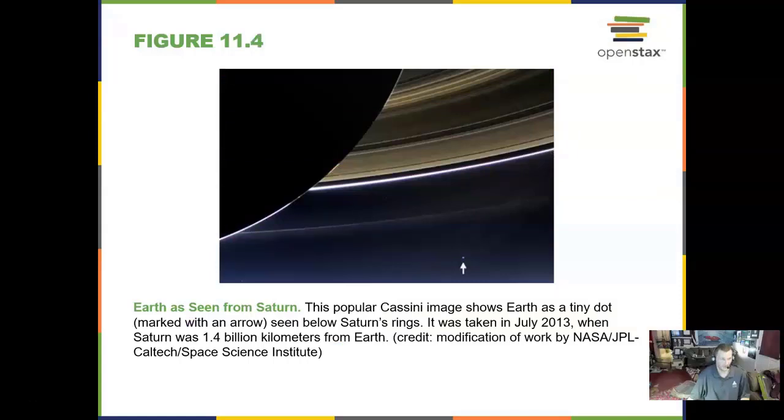We can see Earth from Saturn using the Cassini spacecraft. This is an image of Earth right here — our tiny dot marked with an arrow — taken in July 2013, at a distance of 1.4 billion kilometers, about a billion miles.